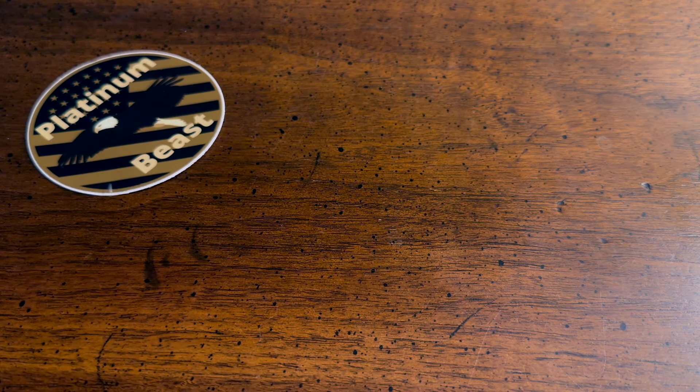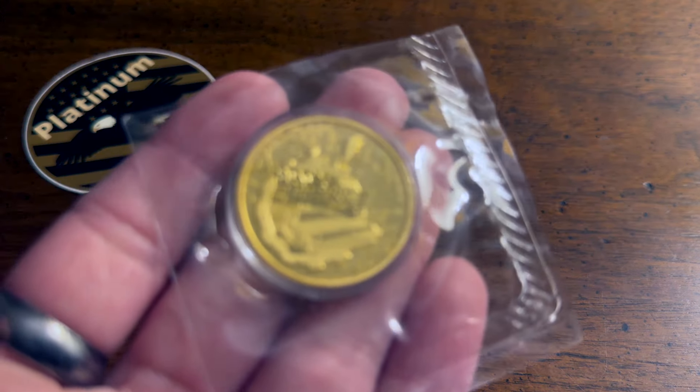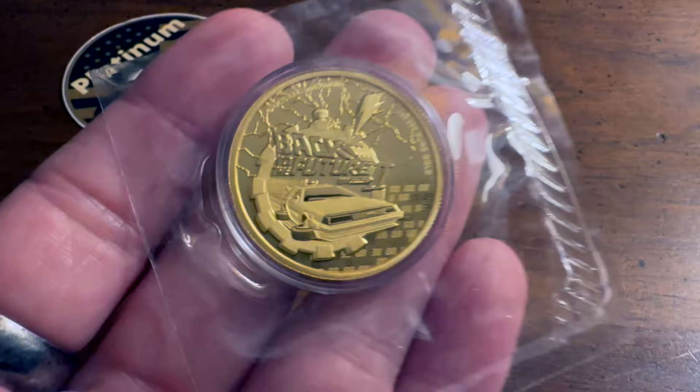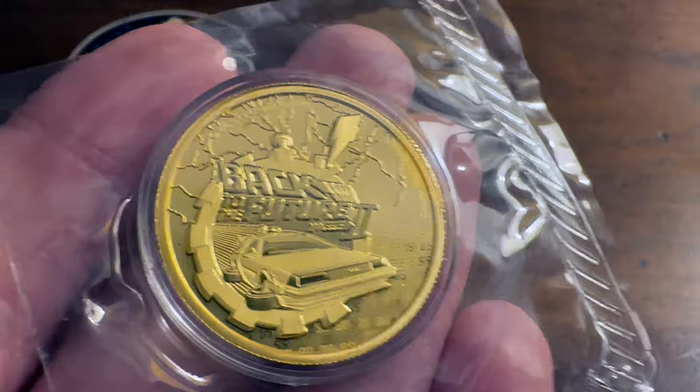Super cool coin that I want to show y'all that I picked up in my stacking adventure previous to starting back on YouTube. I haven't showcased this coin on my channel yet, but I did visit my vault — which is off-site from where I live — and picked it out so I could show y'all. Here we have it: a genuine Back to the Future 2 gold coin.